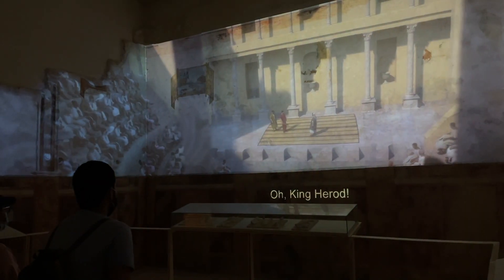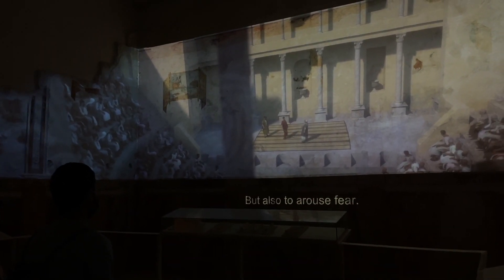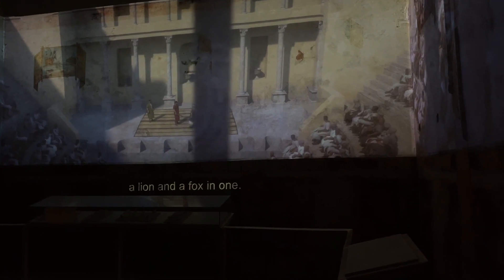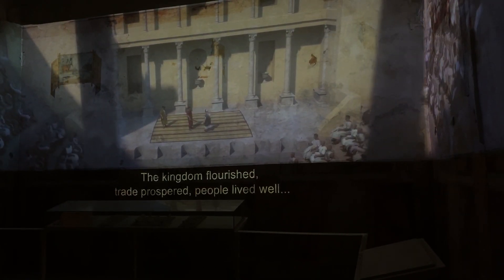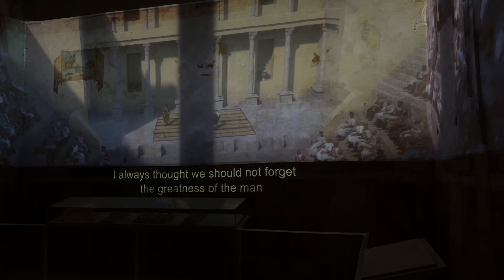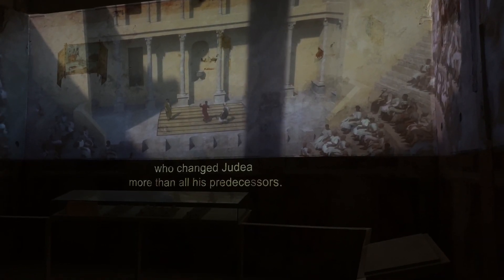Oh, King Herod — he knew how to please those he needed to, but also to arouse fear. This cruel man was enormously talented. A lion and a fox — he won. His reign was remarkable: the kingdom flourished, trade prospered, people lived well. Despite the venomous criticism aimed at him, I always thought we should not forget the greatness of the man who changed Judea more than all his predecessors.